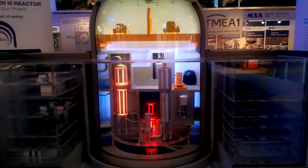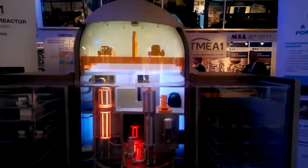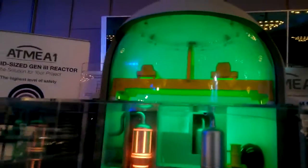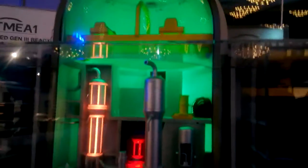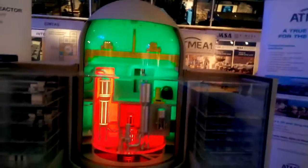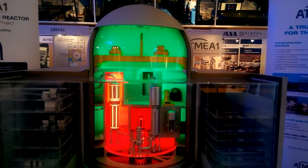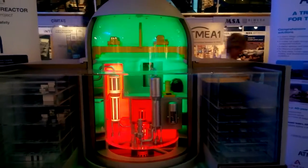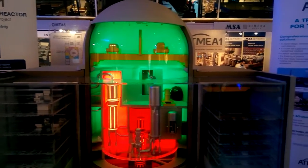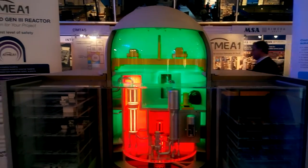The reactor building is designed to allow accessibility during operation. The Atmea-1's reactor building is separated into two zones: the green zone, which is accessible during operation of the plant, and the red zone, which is not accessible during operation. Each zone has a dedicated ventilation system. In the green zone, the temperature, the density of oxygen, the humidity, and the radiation level are similar to those of a controlled area, allowing the performance of outage preparation works during plant operation.